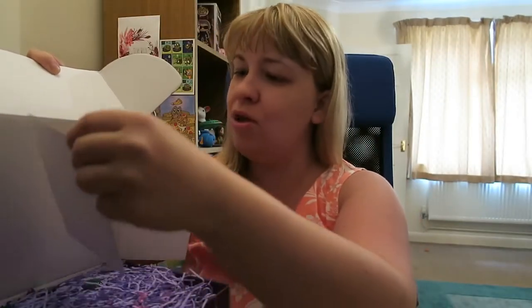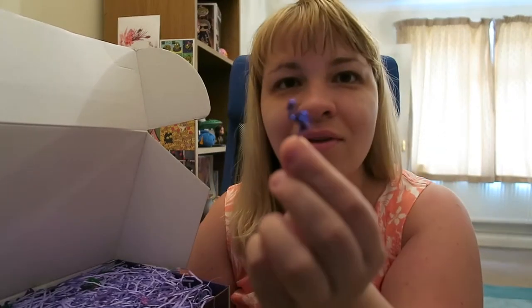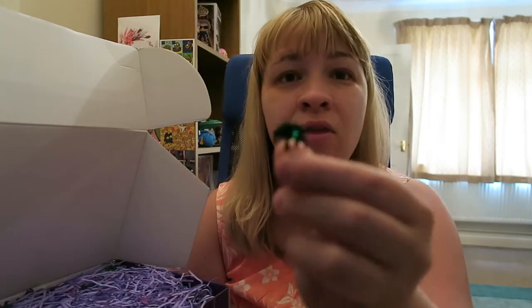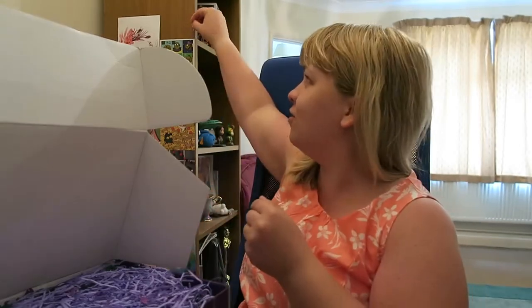Oh my god, I already love it because look, there is flamingo confetti and flamingos are so my jam right now. I love flamingos. Oh my god, and palm trees as well! I love it. This is called a Spooky Summer Box. Look at these little palm trees — they're so cute and adorable. I just love the way this box is packaged. I'm keeping these; I have a thing for flamingos at the moment. I might try to put them up with blue tack.